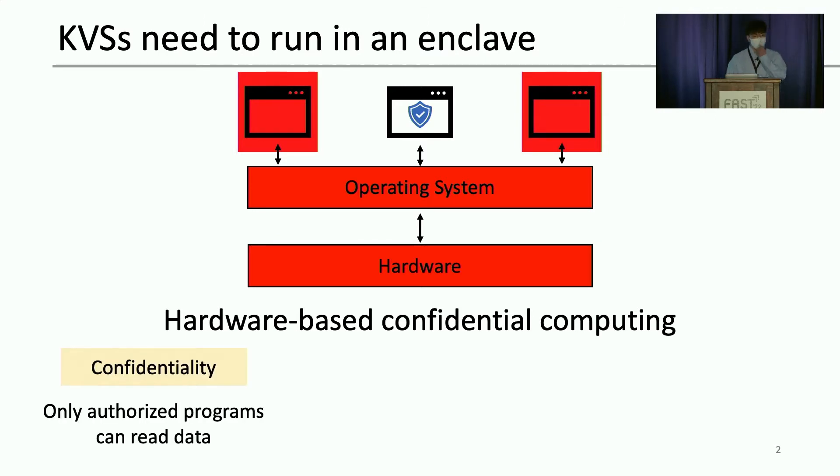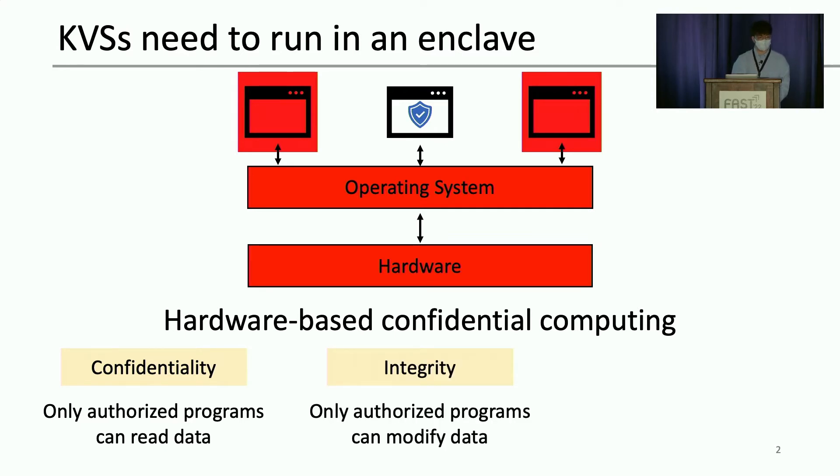In particular, hardware-based confidential computing provides three security properties. First is confidentiality guarantee, where only an authorized program can read data. Second is integrity, where only an authorized program can modify data. The special case of integrity is freshness, where an unauthorized program — an attacker — cannot replay old data to fool the victim.